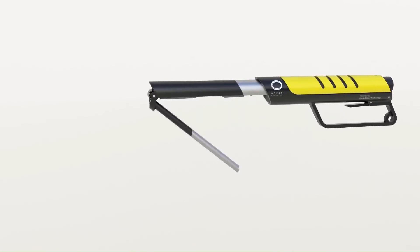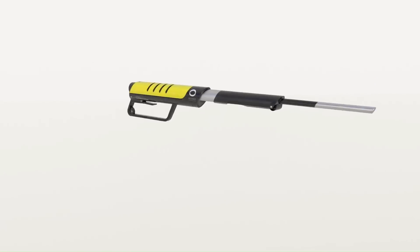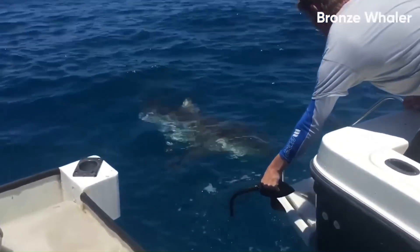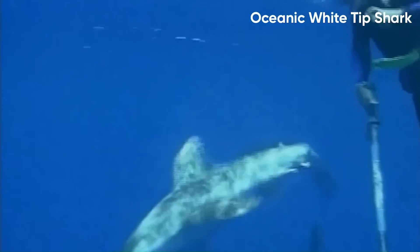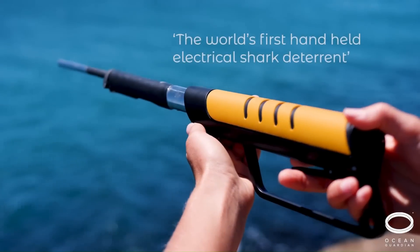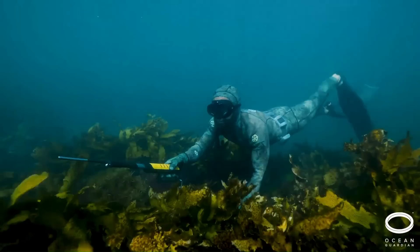The E-Spear is primarily designed for spearfishers who, whilst aware of their surroundings, want to protect their catch and themselves from overly inquisitive sharks. These represent a more reactive and targeted approach to dealing with sharks in the water compared to the Ocean Guardian Freedom 7.